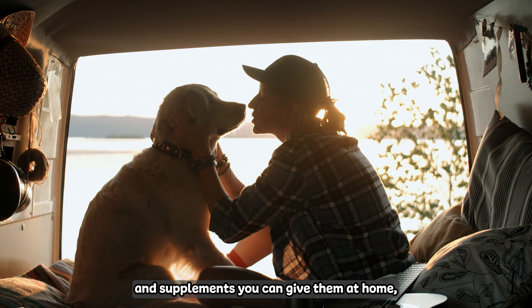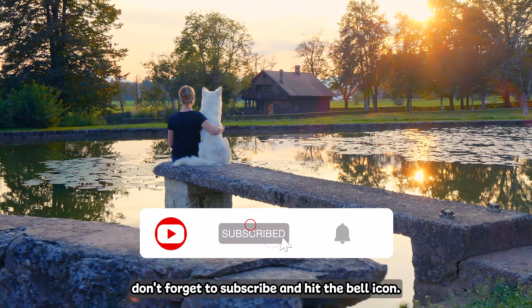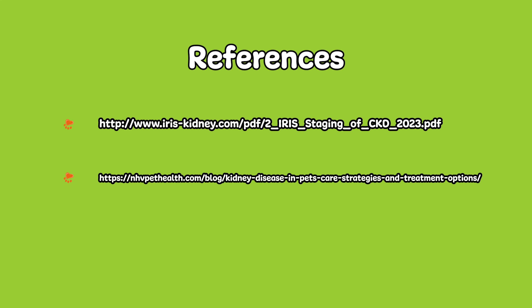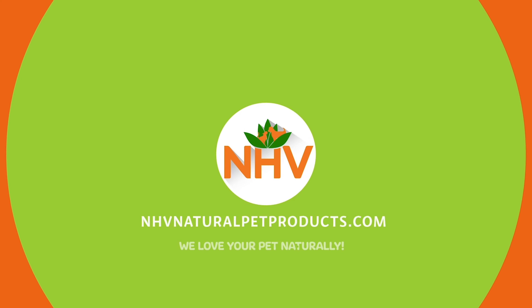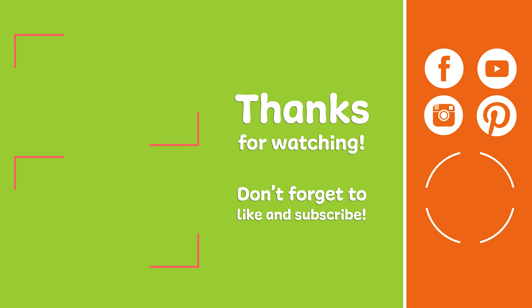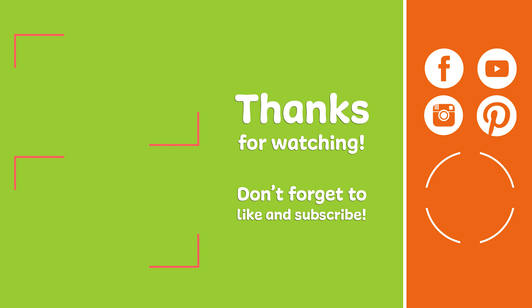In stage 3, the focus becomes about providing as much comfort as possible to your pet. They are likely experiencing dehydration, so make sure that there is plenty of water available to them. Unsalted bone broth can get finicky drinkers to drink up again, or they can try pet fountains for cats since they prefer moving water. At this stage, creatinine may rise to a range of 2.9 to 5 in dogs and 2.9 to 5 in cats.